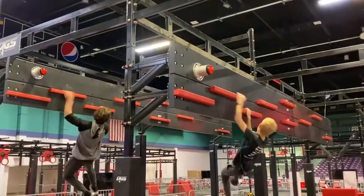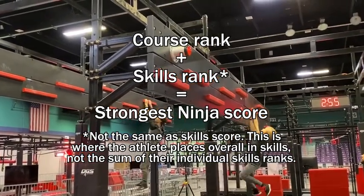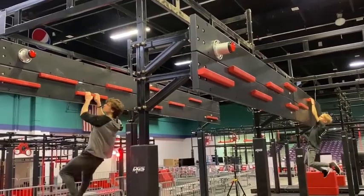Similarly, athletes' Strongest Ninja score is the sum of their course rank and skills rank, and whoever has the lowest combined ranking will become the World's Strongest Ninja.